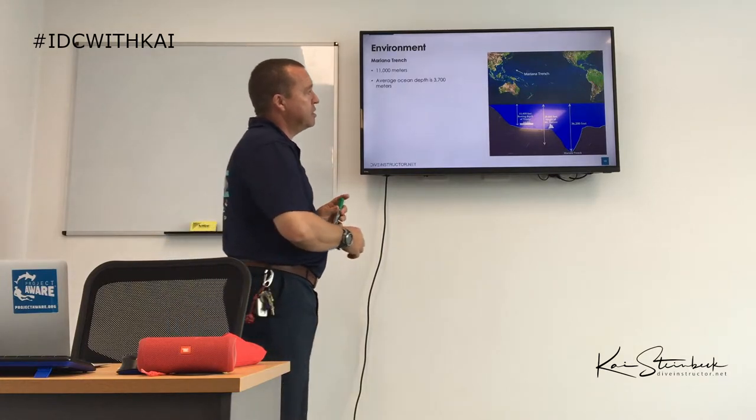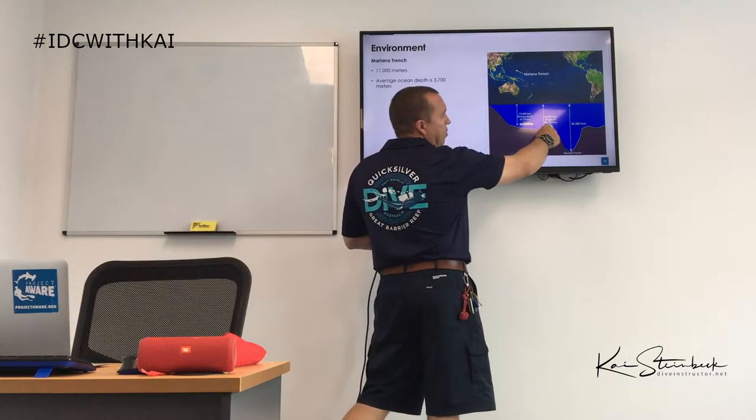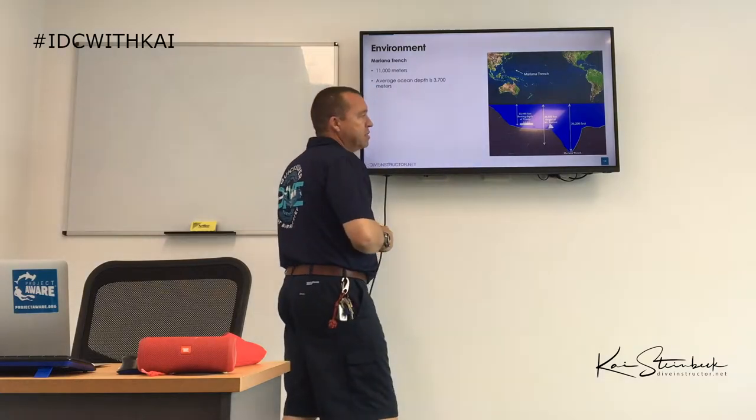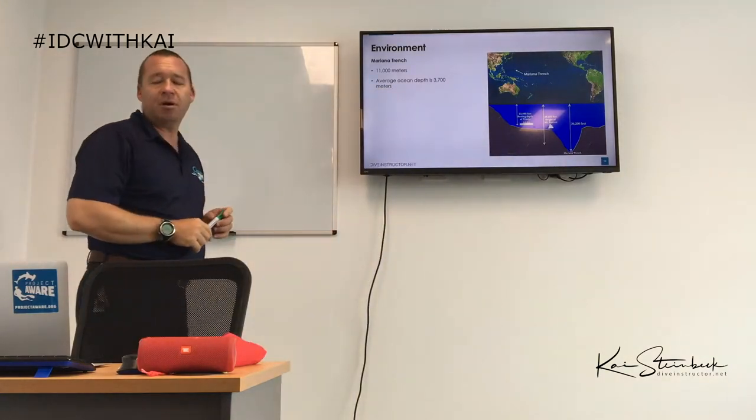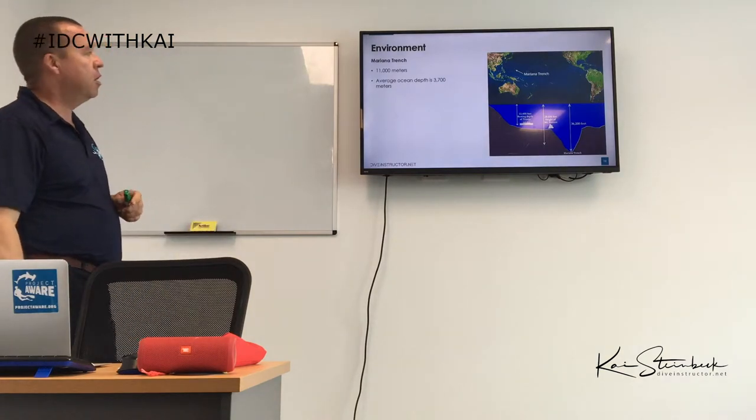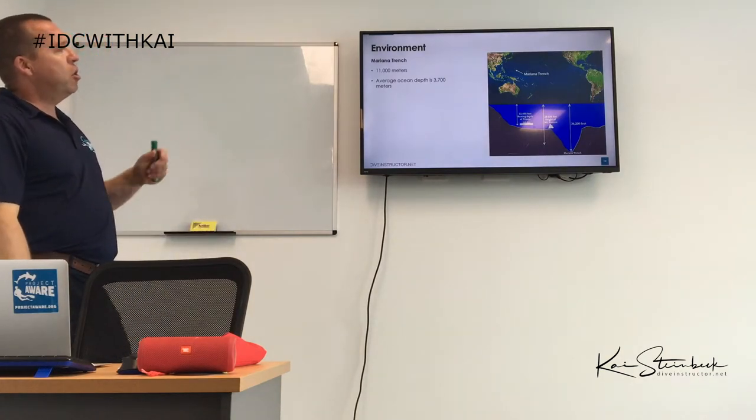To put it in perspective, the top of Mount Everest would fit inside the Mariana Trench. Those are all things to remember.